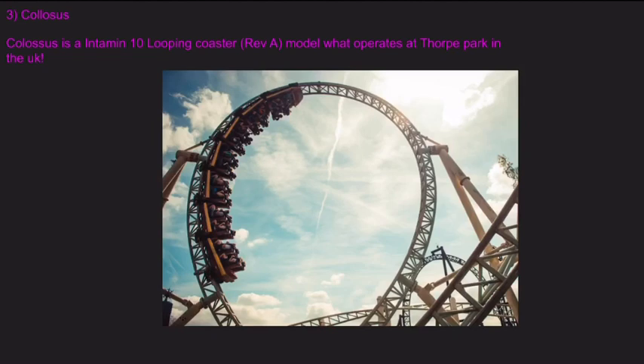Now, we don't know when it's going to open, but there is a clone of Colossus, or an Intamin clone of it, set to open at Flamingo Land whenever it opens.